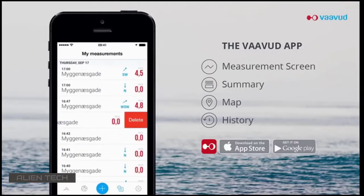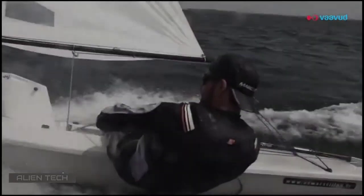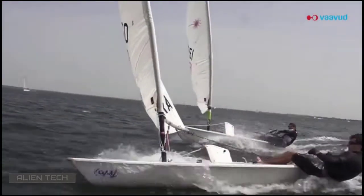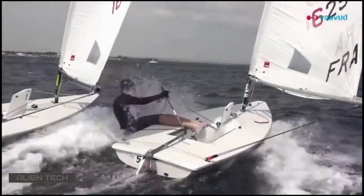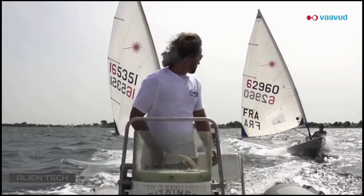By combining the measurements of wind speed and wind direction with inputs from the phone's GPS, we offer features that are on par with the much more expensive onboard systems, all in the palm of your hand. Users who know both the wind speed and wind direction get the opportunity to fully experience their outdoor activities, and there are many different activities where you can benefit from using a Vavud wind meter.